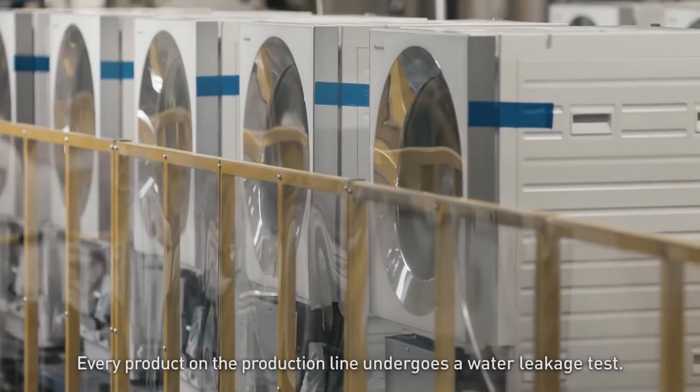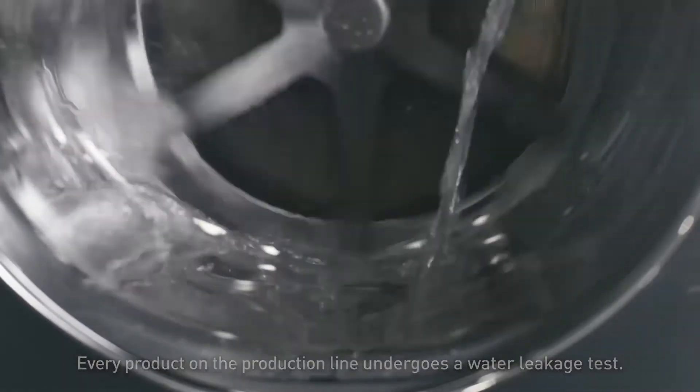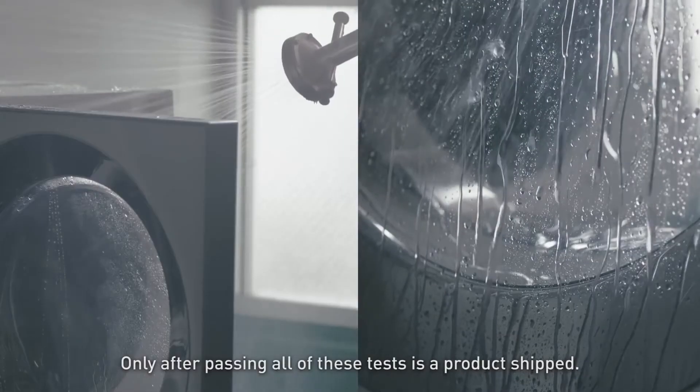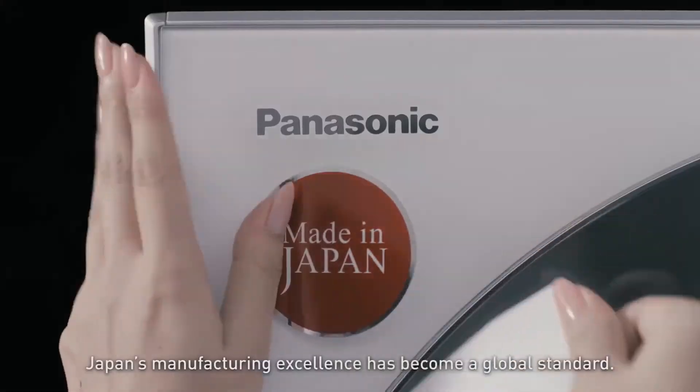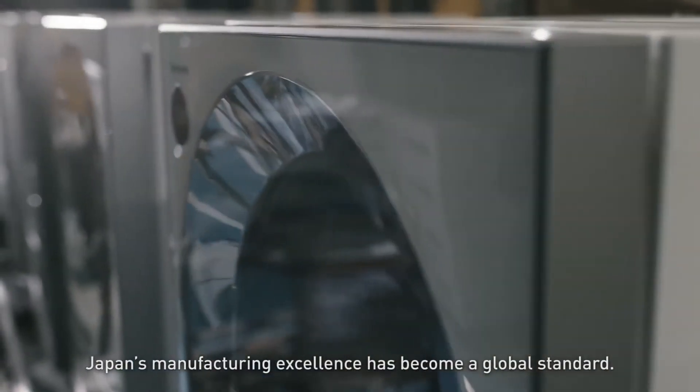Every product on the production line undergoes a water leakage test. Only after passing all of these tests is a product shipped. Japan's manufacturing excellence has become a global standard.